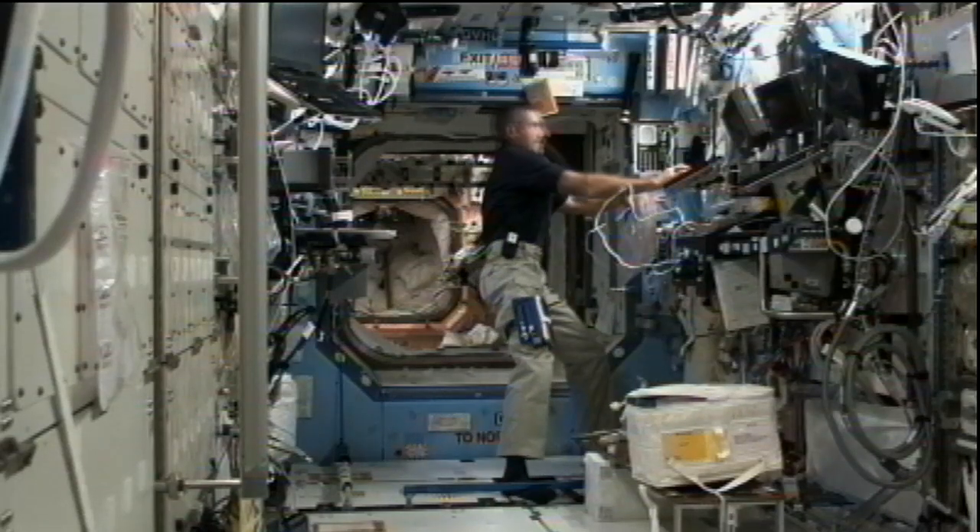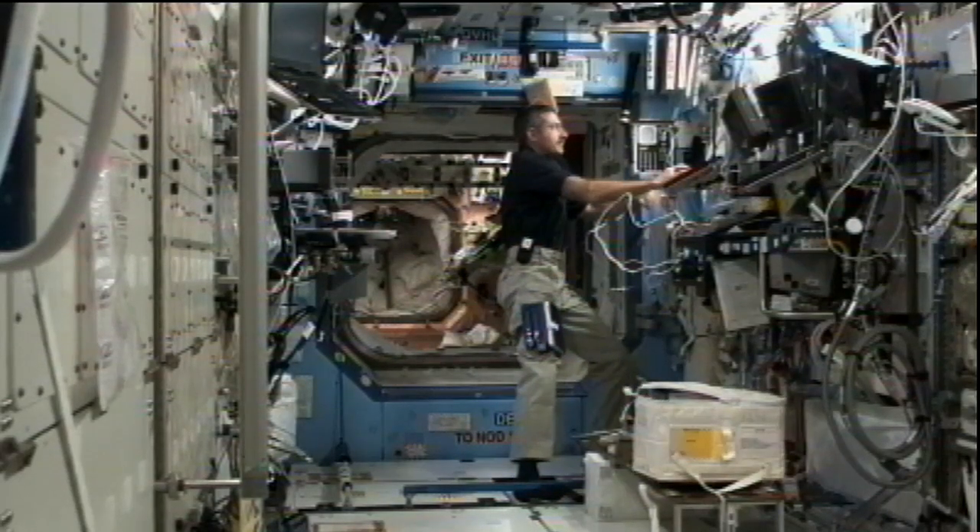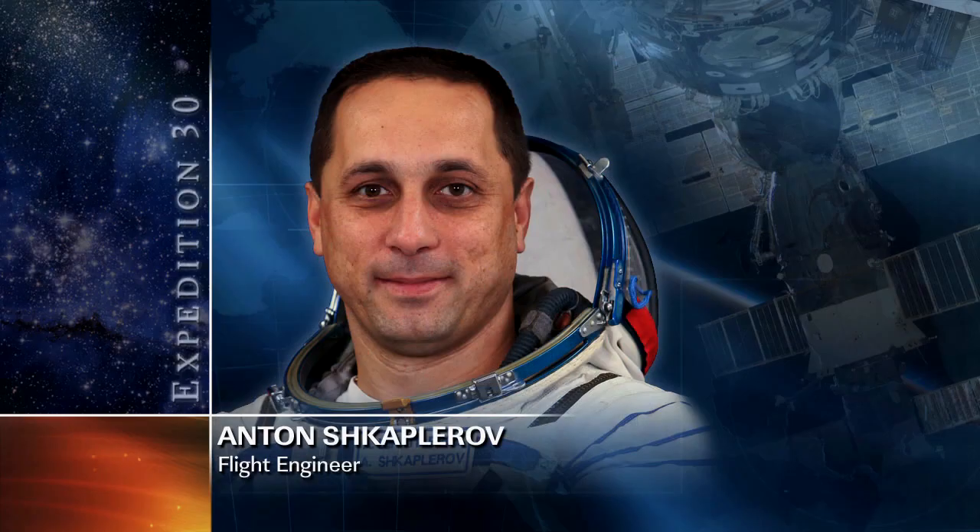Anton Shkaplerov began his day transferring some data from a micro accelerometer onto a laptop as part of an ongoing investigation of dynamic loads on the ISS. He then took a good chunk of his day to do some preventative maintenance on the Zvezda service module's ventilation system.